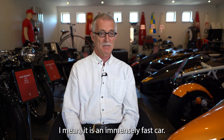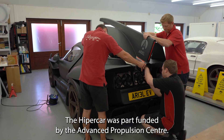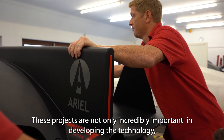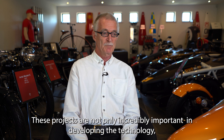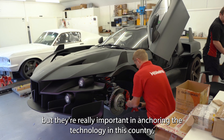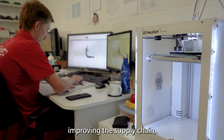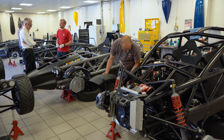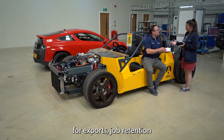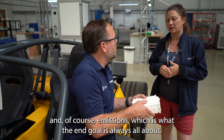It is an immensely fast car. The Hypercar was part-funded by the Advanced Propulsion Centre, but why fund such a niche vehicle? These projects are not only incredibly important in developing the technology, but they're really important in anchoring the technology in this country, improving the supply chain, expanding the companies who are involved, and also for exports, job retention, and of course emissions, which is what the end goal is always all about.